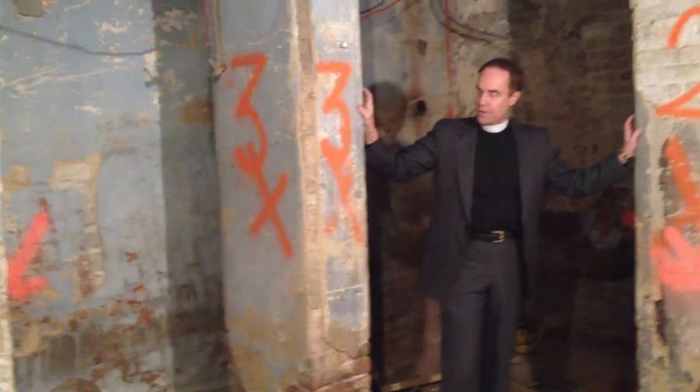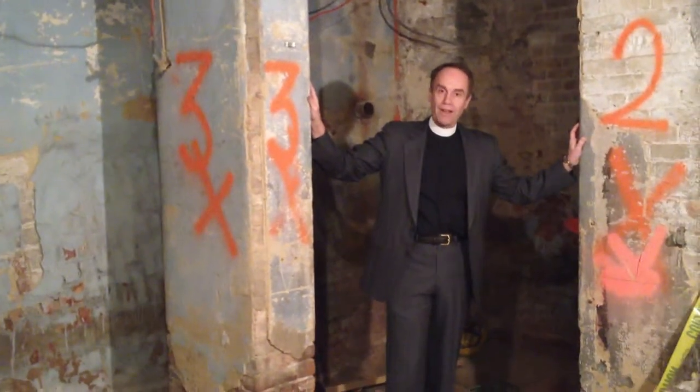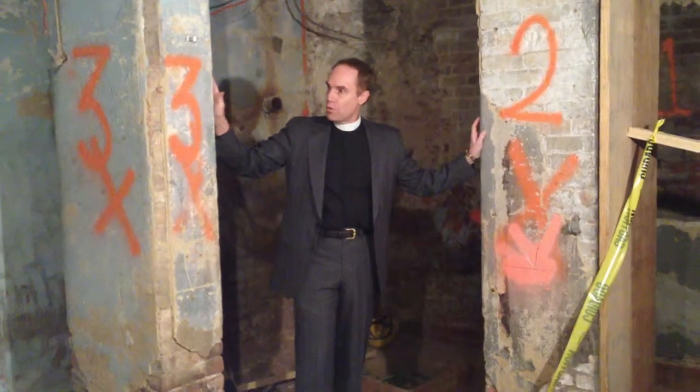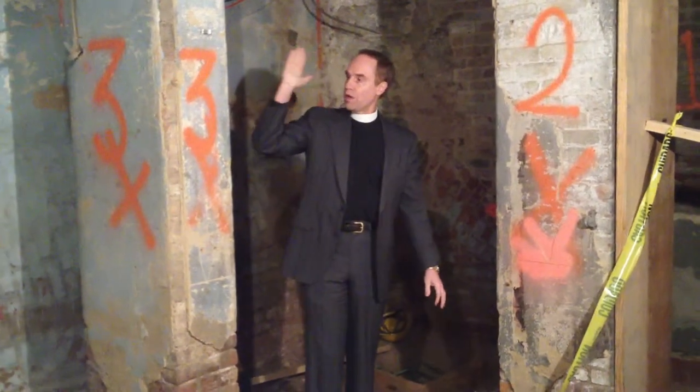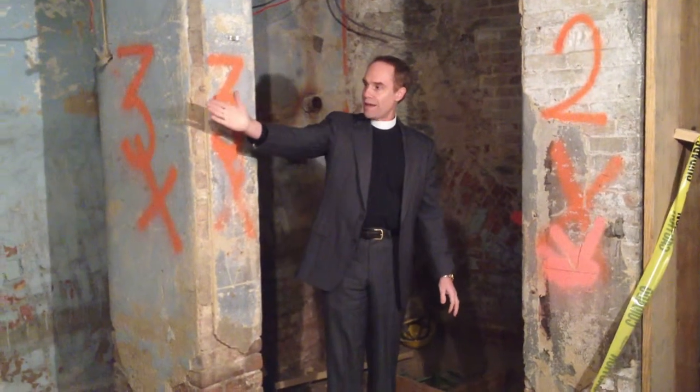What you see right here are these massive brick pillars. These are supporting pillars that are holding up the floor of the chancel. And these need to be moved because the runs of levers and pulleys for the organ will go right here.